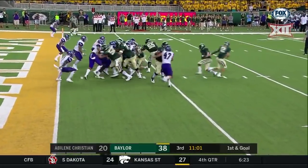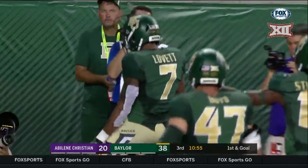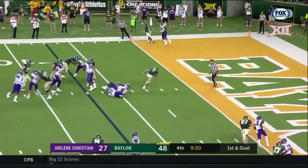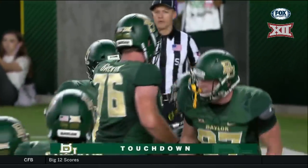Sixth play of the drive, they need three more yards for a touchdown! And Lovett is going to take it to the outside and turn it in for a touchdown! Runs right down the alley and finishes it — Lovett, the touchdown, his third rushing touchdown today!